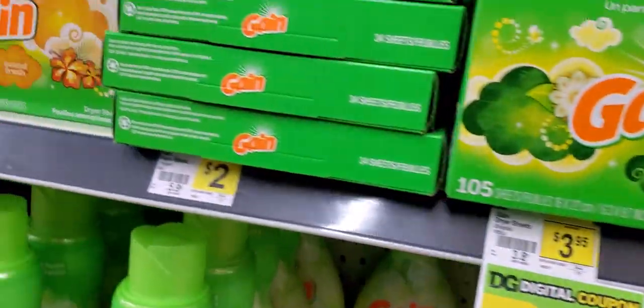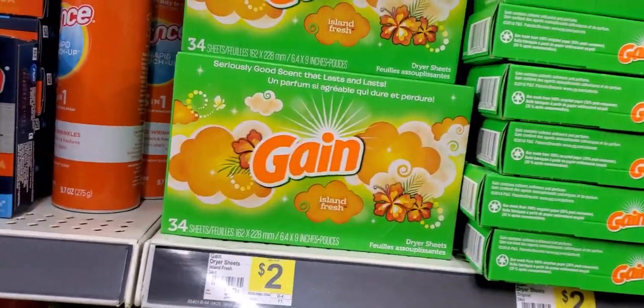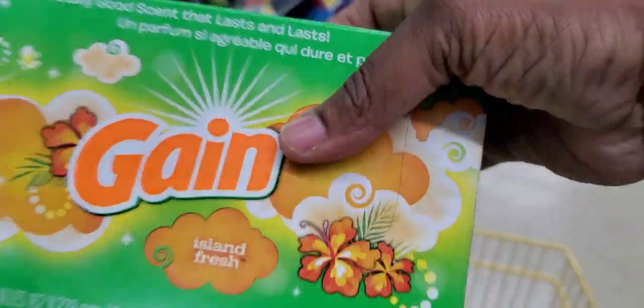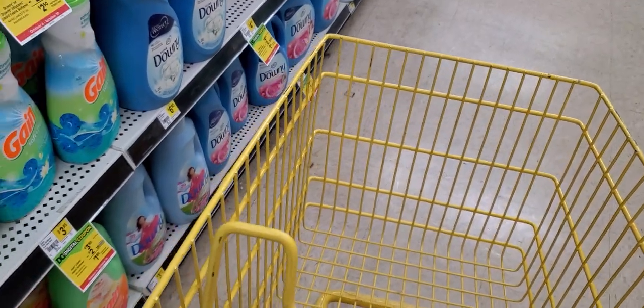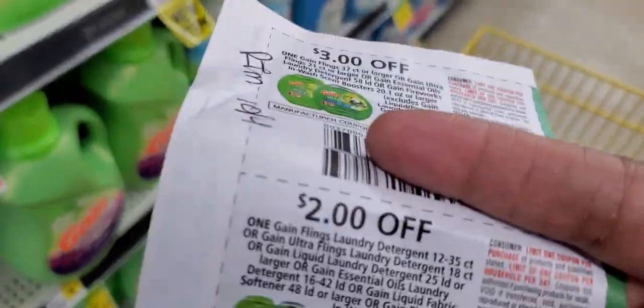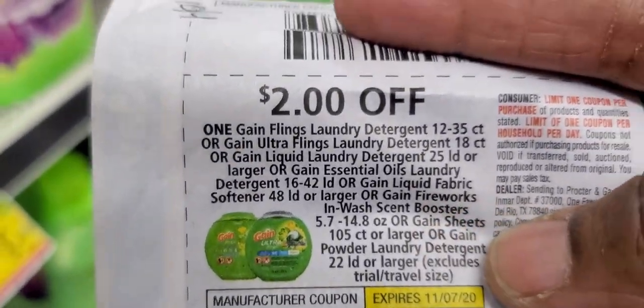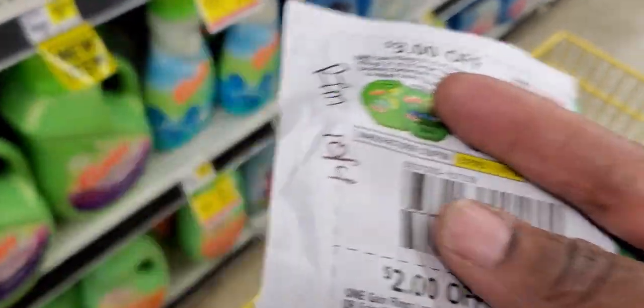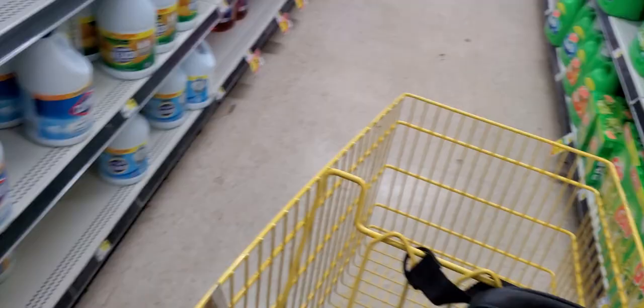The first deal we're going to do is grab two of the 20-count or 34-count Gangs at two dollars a piece, and we're going to use this two-dollar-off coupon from RetailMeNot.